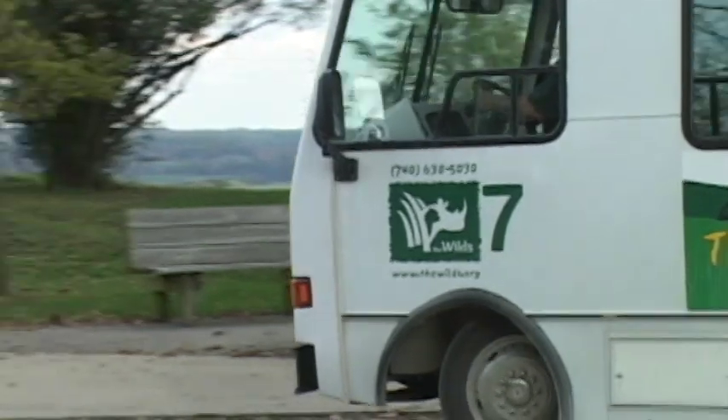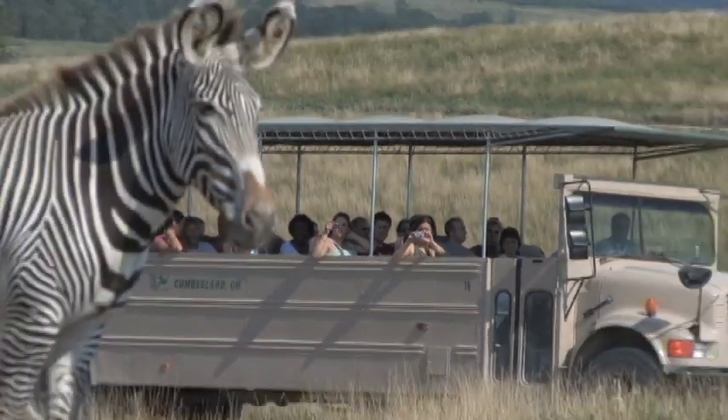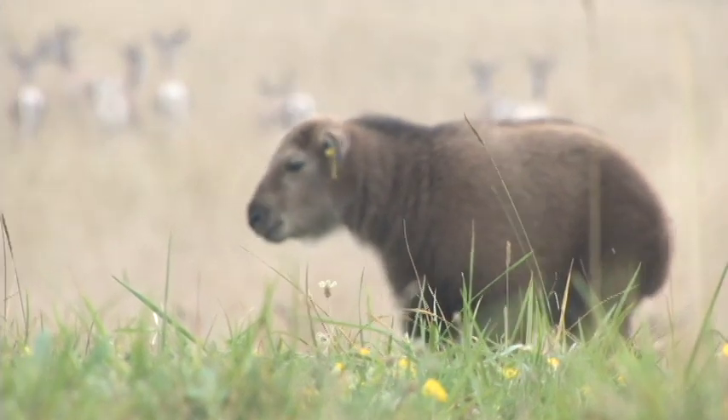Today, most visitors start by boarding one of our safari transports. Our knowledgeable guides take you through open-range animal areas, where you can see rhinos, giraffe, and many other rare and endangered animals roaming in large, natural settings.